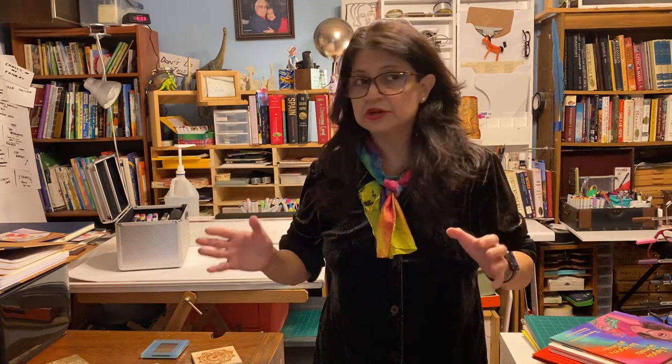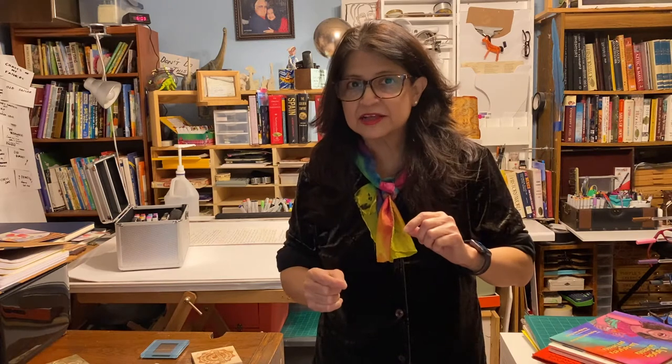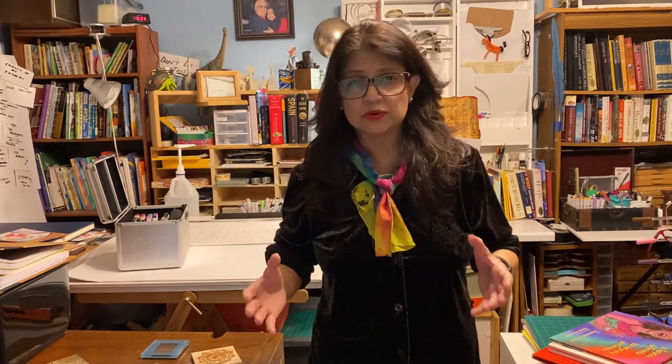At first I was thinking it's too bad we can't do the watercolor stuff together — I was going to bring paints and show you some techniques I use with brushes. But then I thought this might be a really good chance to show you something that most people never get to see: the actual equipment. It's just too cumbersome to take on the road for school visits.